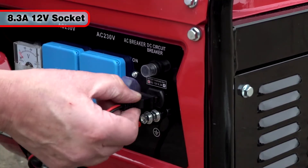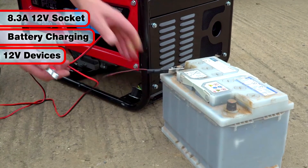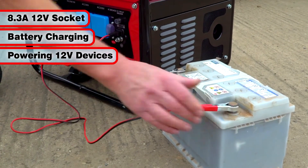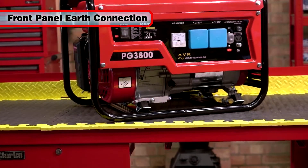There is also an 8.3 amp 12 volt output, which can be used for battery charging or for powering 12 volt devices. Where an earth spike is available, it should be connected to the earth connection on the front panel.